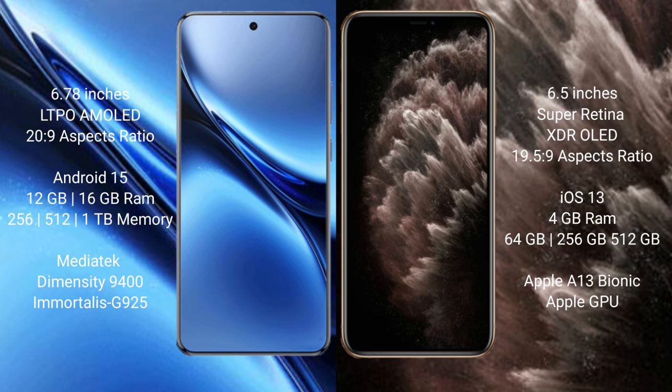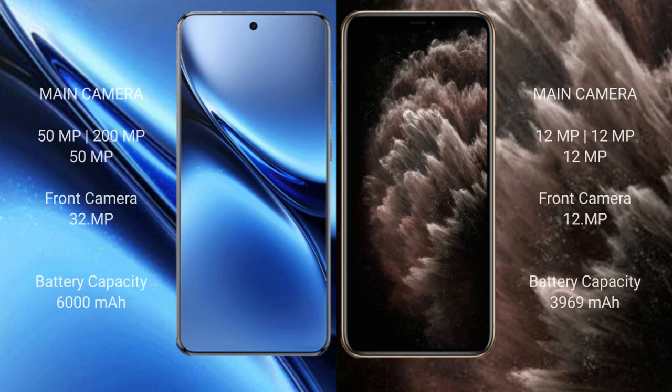The Vivo X200 Pro features a triple rear camera setup: 50 MP plus 200 MP plus 50 MP, along with a 50 MP front camera.